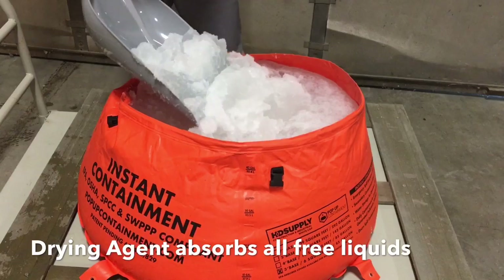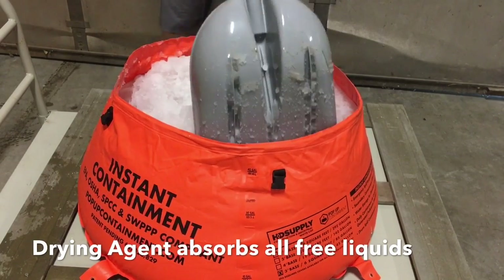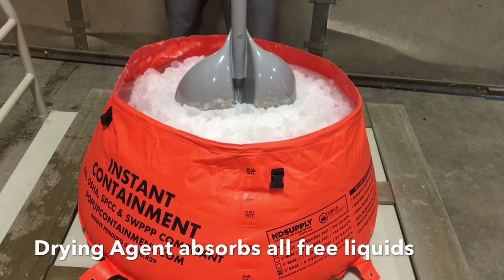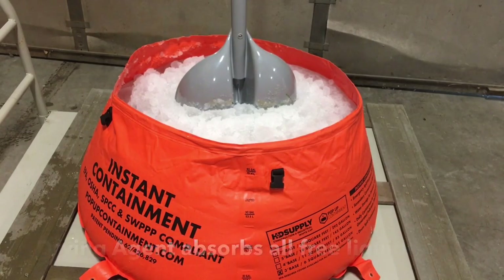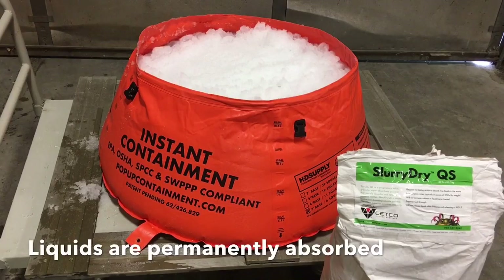It will require approximately 1 pound per 5 gallons, which is based on the solids content. Absorption begins immediately and only takes a few minutes to complete solidification. Minimal mixing is required.